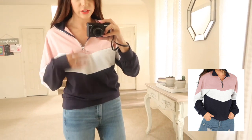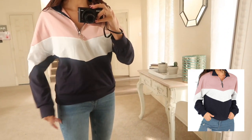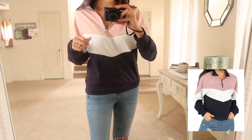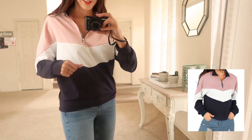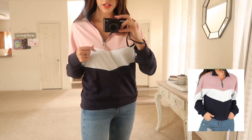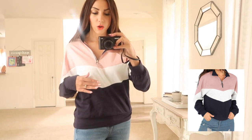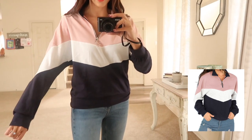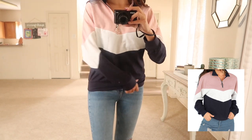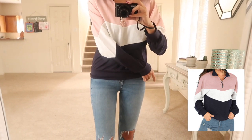Moving on to the casual styles — the first pullover is labeled as sweater material but it honestly feels more like a cotton blend. I wanted to share it because the design is so cute. I love the colors — it's navy, white, and a really pretty light pink on top. It comes in different color options, but I got this one to step outside my comfort zone since I normally stick to neutrals. I accidentally ordered two of them! It fits really well — looser up top and tighter around the waist.